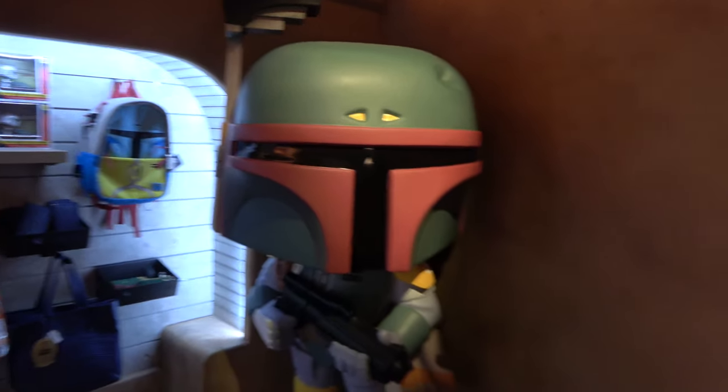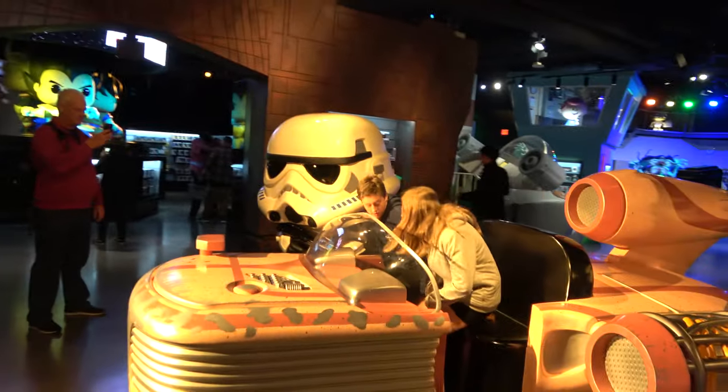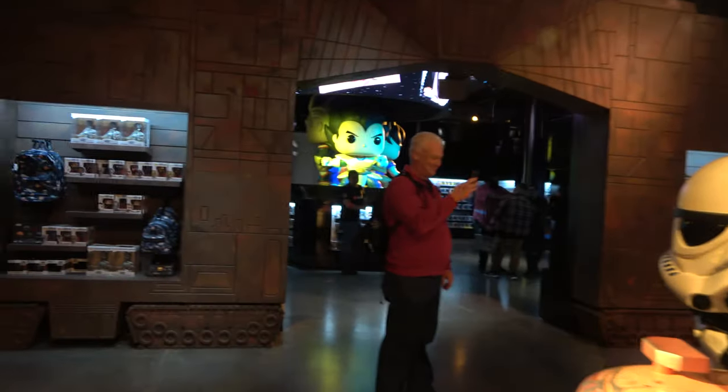Boba Fett. Oh man, the speeder. This is just the coolest place.